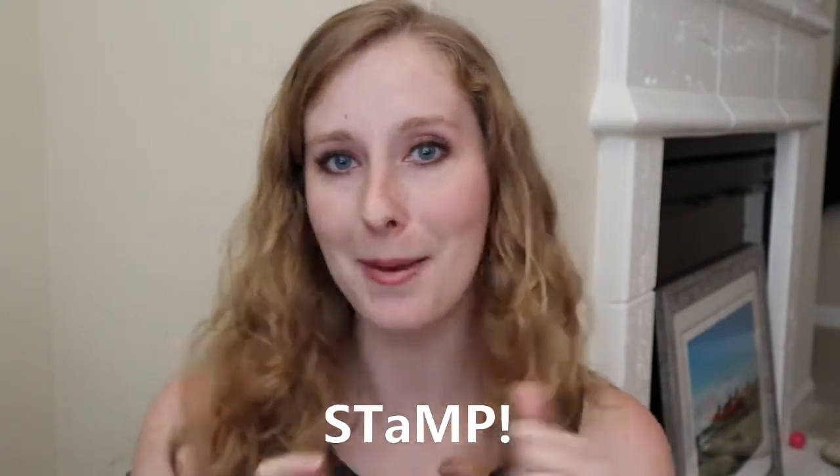If you thought these were especially cute, please be sure to subscribe to my page.